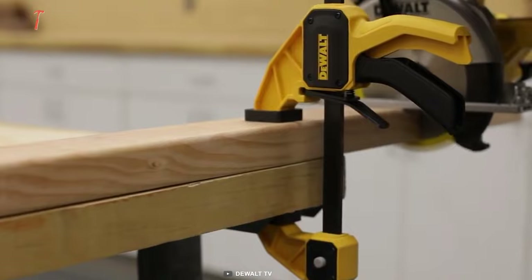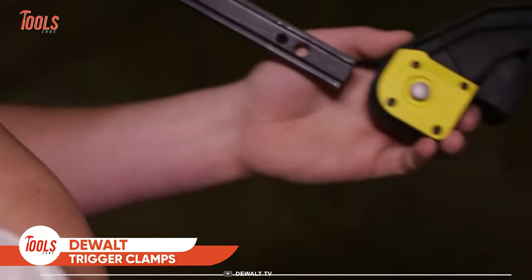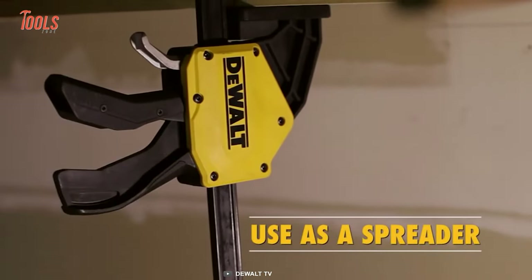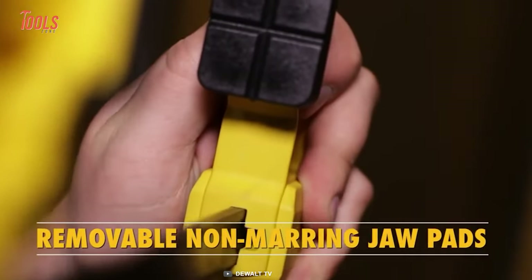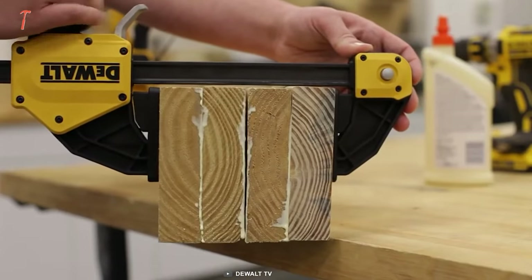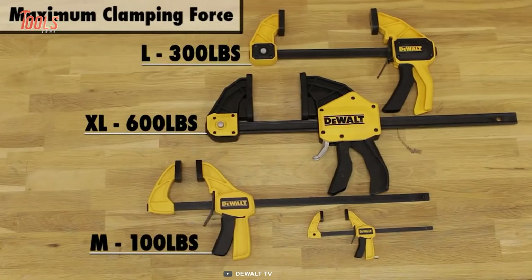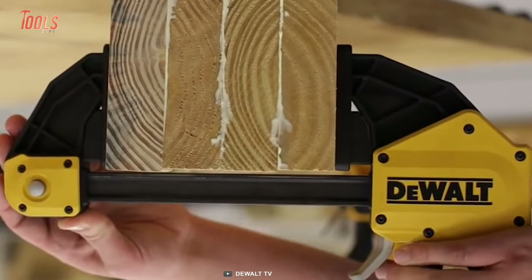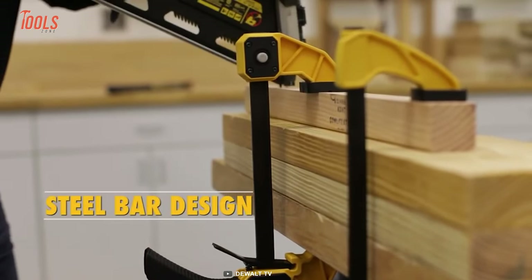Every carpenter will love this tool. These DeWalt trigger clamps offer ultimate clamping force to handle all easy and tough jobs. Plus, you can use them as a spreader for individual applications. These clamps have removable non-marring jaw pads, so there'll be no scratch or damage while clamping hard on wooden surfaces. You can apply up to 600 pounds of clamping pressure with the one-handed trigger design, handling small light-duty to large heavy-duty applications. Thanks to the heat-treated nylon body, you'll get second-to-none durability.